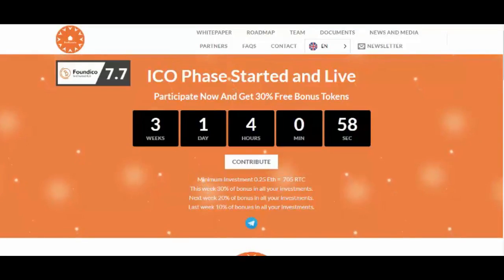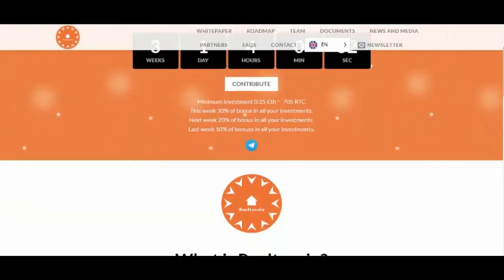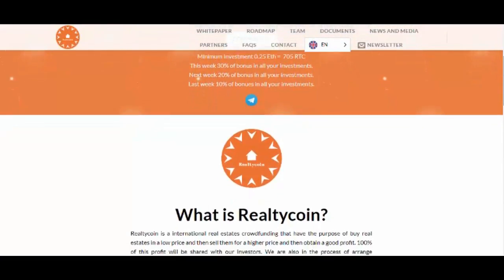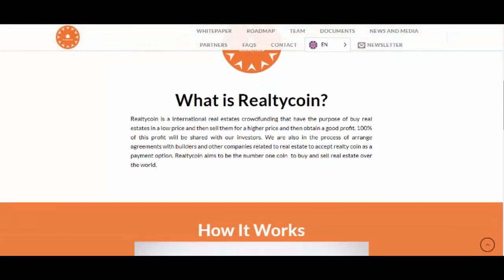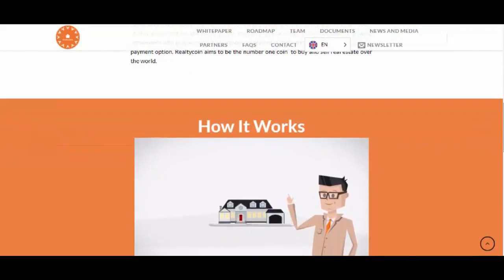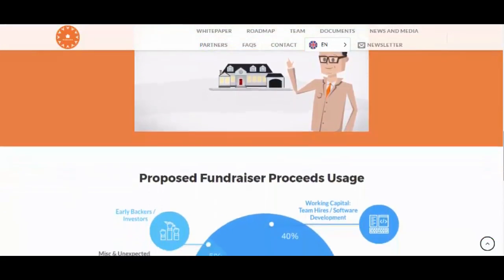RealtyCoin is an international real estate crowdfunding platform with the purpose of buying real estates at a low price, then selling them for a higher price to obtain a good profit. 100% of this profit will be shared with our investors. We are also in the process of arranging agreements with builders and other companies related to real estate to accept RealtyCoin as a payment option. RealtyCoin aims to be the number one coin to buy and sell real estate over the world.